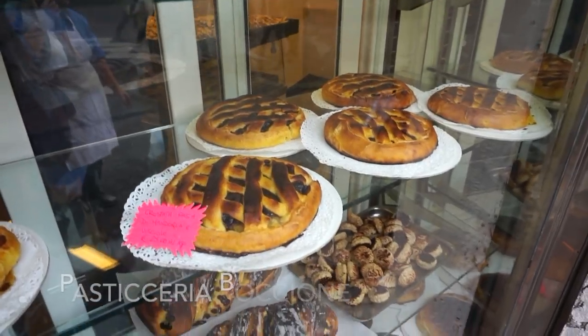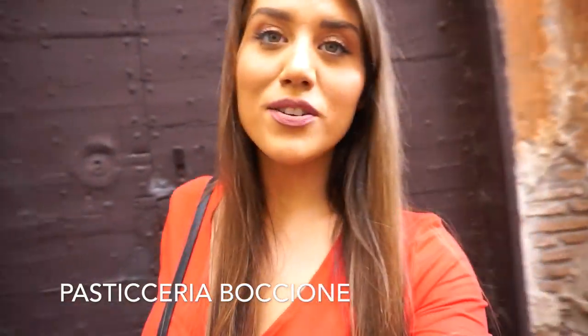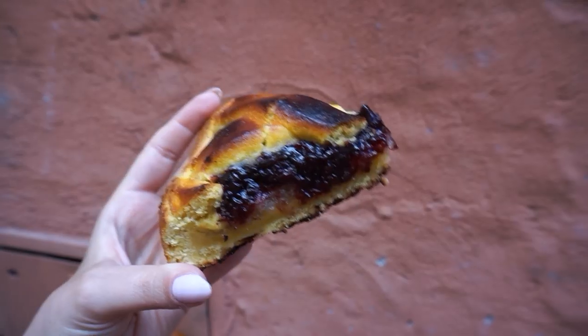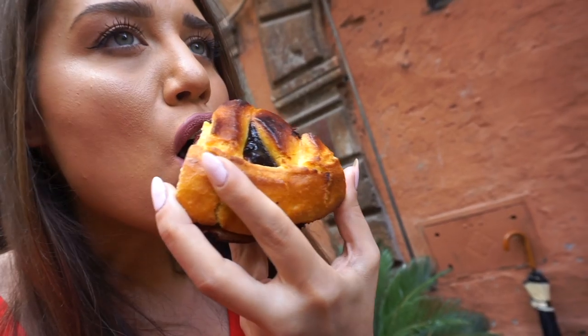We're going to Bocione, the famous shop for cakes. We went into the bakery — Jules is still getting her ricotta crostata. I got a crostata with mandorla and ciliegie, so almonds and cherries inside. I'm actually excited to try it. And this is my breakfast for today — the chocolate ricotta. Oh my gosh, it looks so good. This is the cake with almond and cherry — I'm going to give it a bite right now. Delicious.